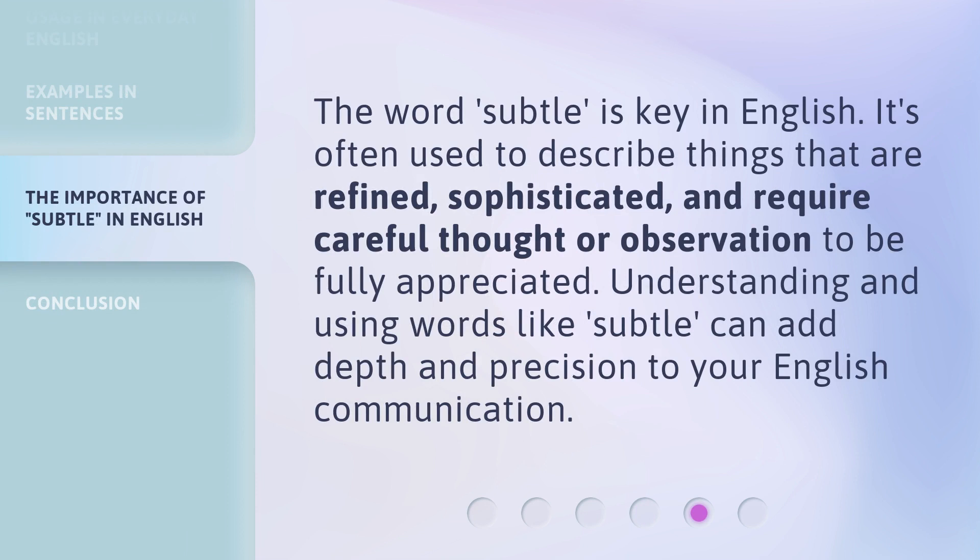The word 'subtle' is key in English. It's often used to describe things that are refined, sophisticated, and require careful thought or observation to be fully appreciated. Understanding and using words like 'subtle' can add depth and precision to your English communication.